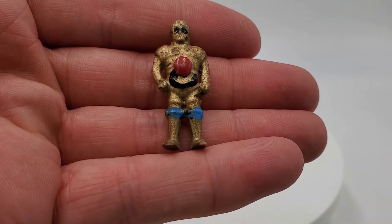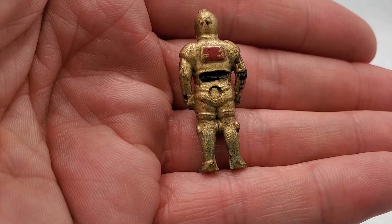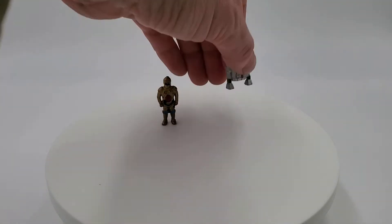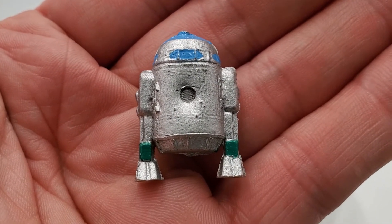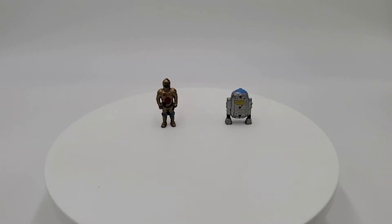This is the C-3PO — he's in pretty good shape for his age. And here we have this really cool looking R2-D2. I'm very happy that I was able to add these two vintage Star Wars figures to my collection. I have Star Wars figures from Colombia, Brazil, and now Argentina.